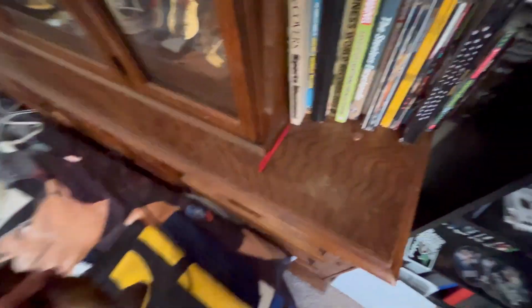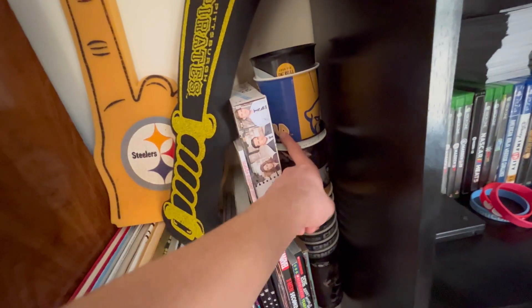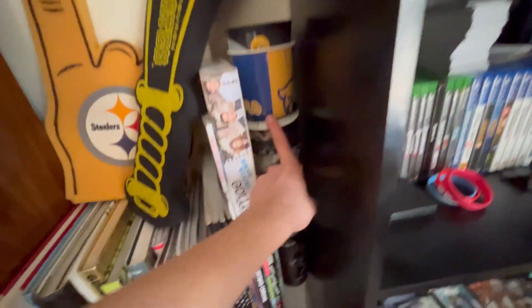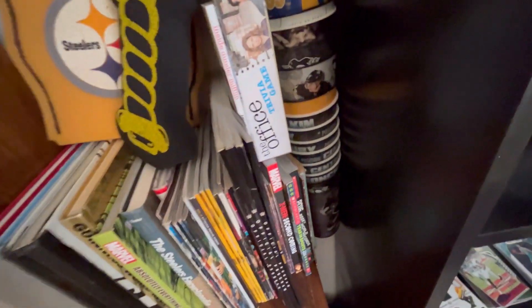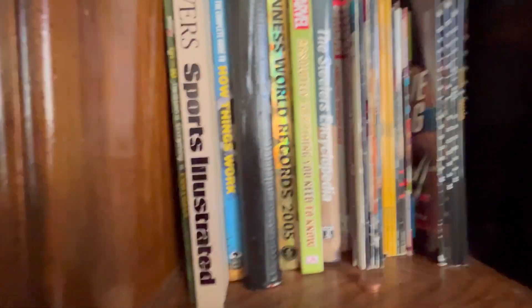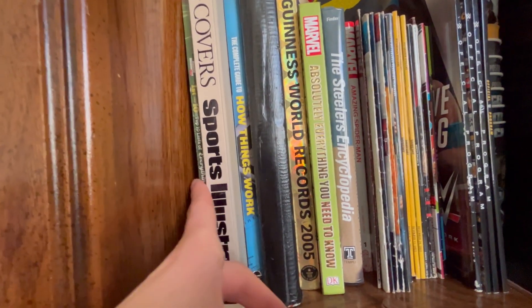Moving my lamp out of the shot. Up next we have all my souvenir cups from pretty much the games I've been to - those are games I've attended - and then some that I found at a thrift store. Some foam fingers, and then going down here we have Sports Illustrated stuff.